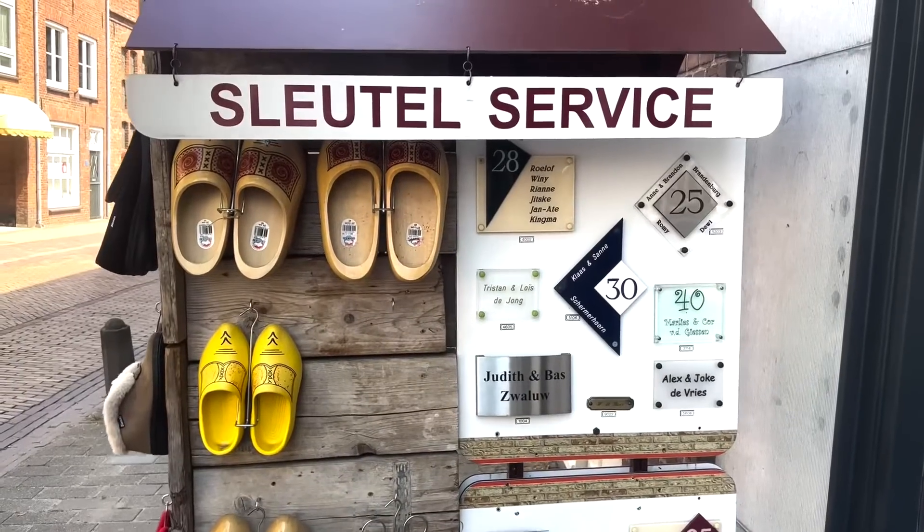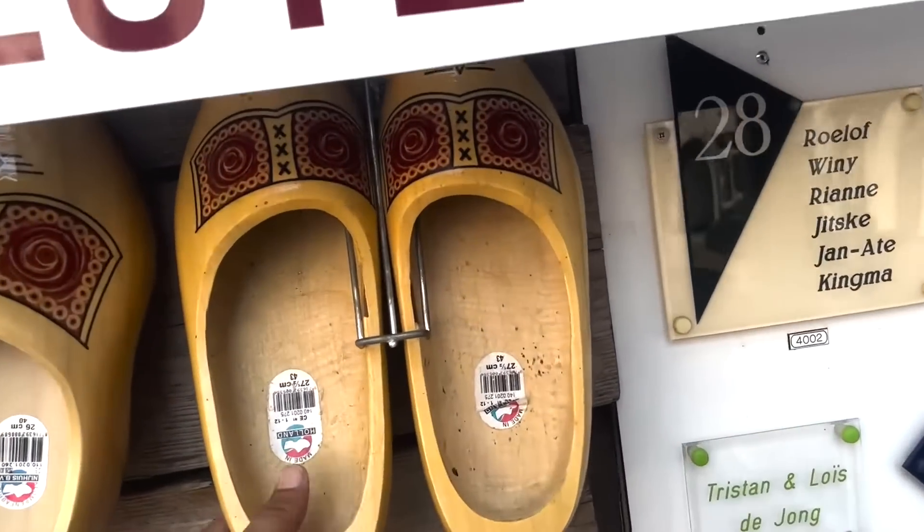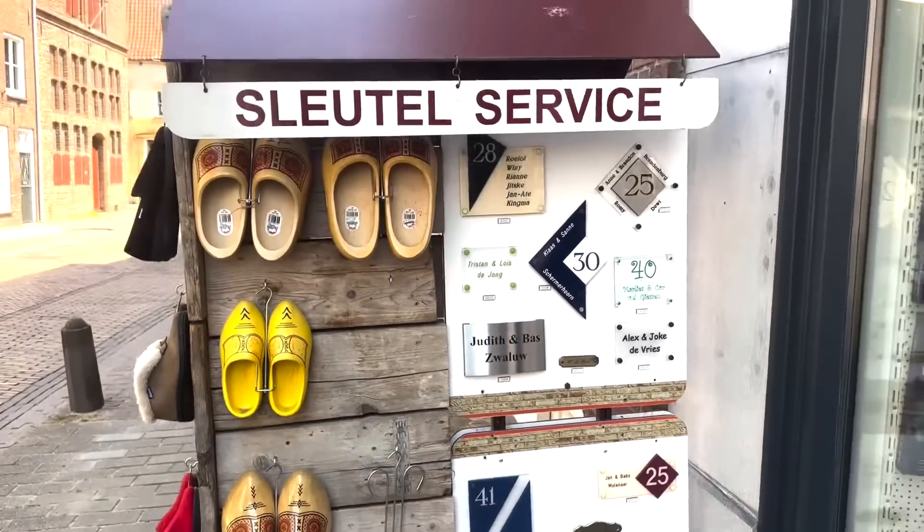This is typical Dutch wooden shoes. Dutch people use these old wooden clogs, which are traditionally used. This is an old town.